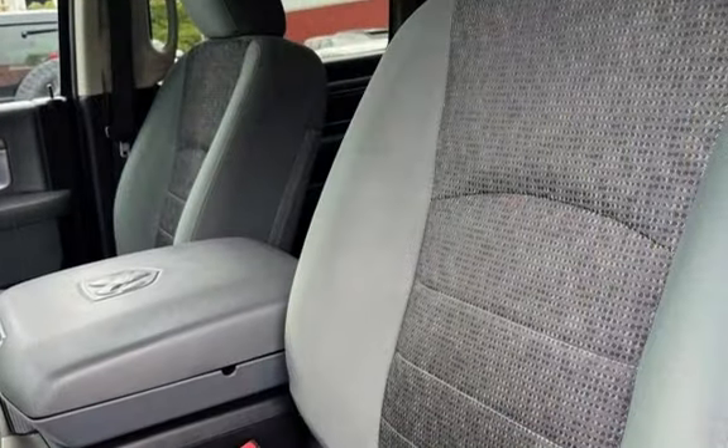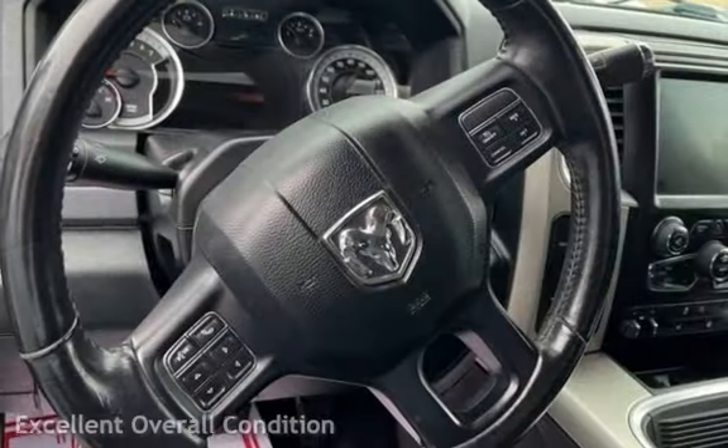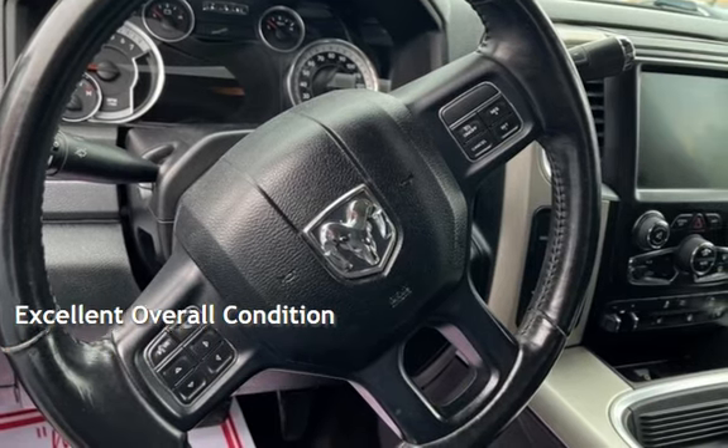This Ram has less than 160,000 miles on the odometer. This vehicle is in excellent overall condition.